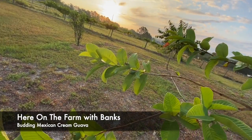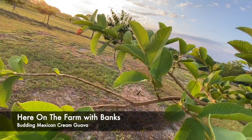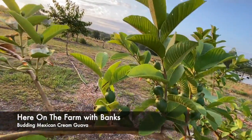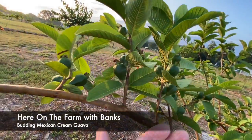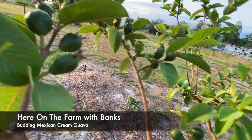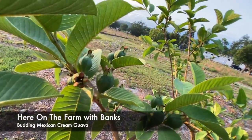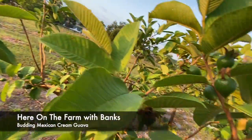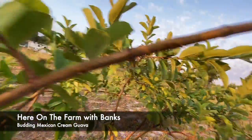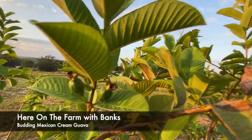I wanted to show you what's going on with the Mexican cream guava. They are just going absolutely nuts. I have 50, 60, 70 — everywhere I turn, they're just growing. Every branch is just producing.